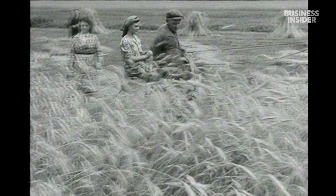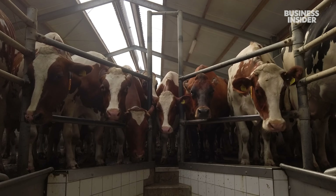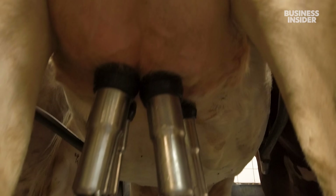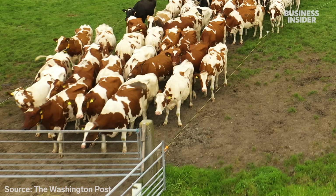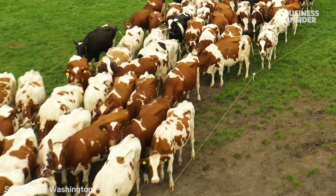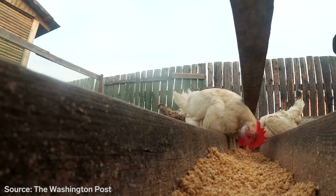This tight feedback loop between scientists and farmers may be the secret to what makes Dutch agriculture so efficient. It dates back to the post-war era, when the Dutch government encouraged researchers and farmers to work together. Now Wageningen's research is pushing innovation beyond growing plants. The Netherlands is Europe's top exporter of meat, raising 4 million cows, 13 million pigs, and 104 million chickens every year.